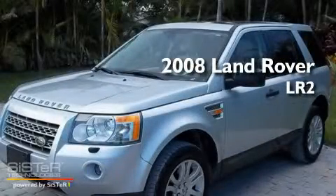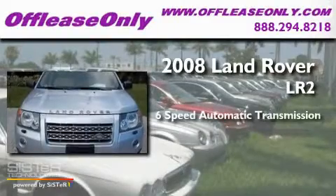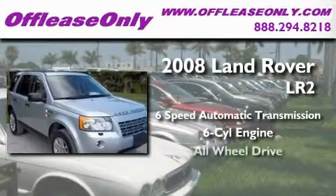This is a 2008 Land Rover LR2. This SUV has a six-speed automatic transmission, an inline six-cylinder engine, and all-wheel drive.